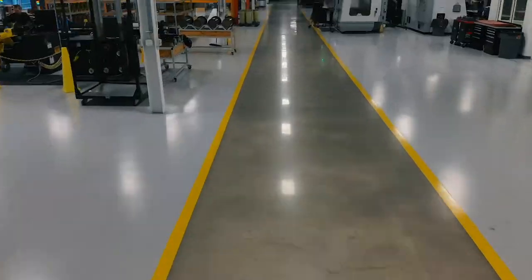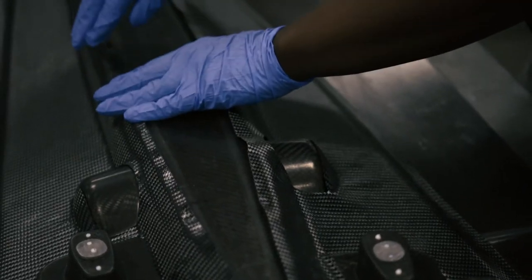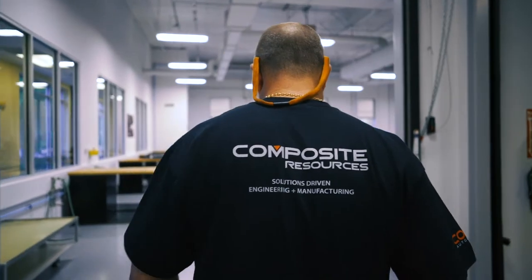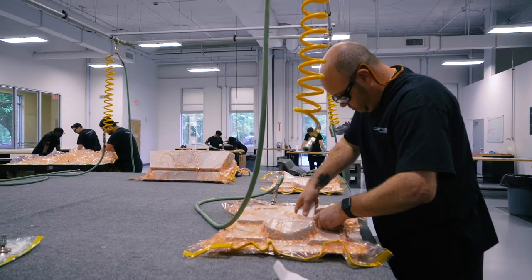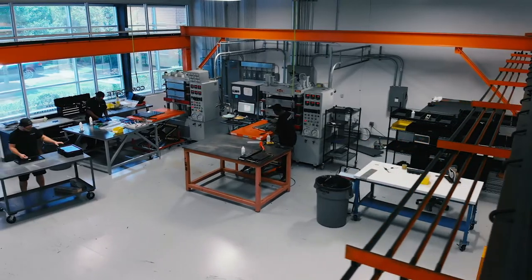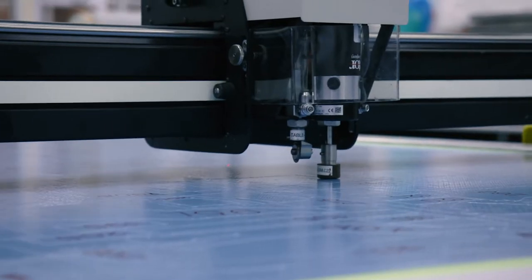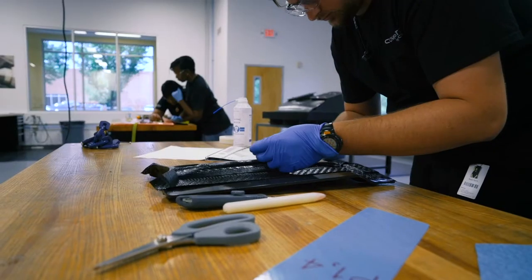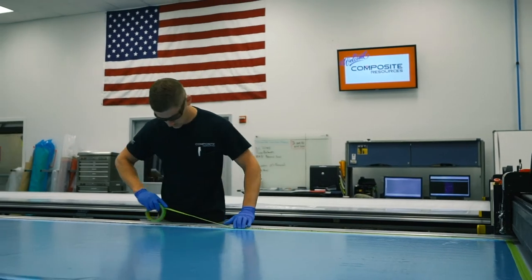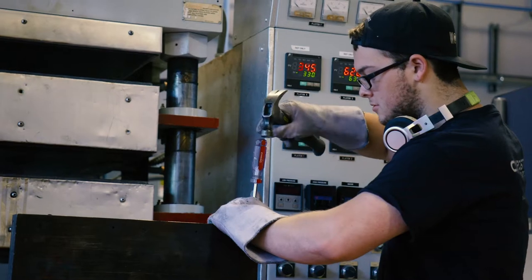Hello, and welcome to Composite Resources, a manufacturer of composite components and tooling for the aerospace and defense industries. At Composite Resources, we are focused on achieving success for you, the client. We differentiate ourselves from the competition by providing a wide variety of capabilities all under one roof, allowing us to cost-effectively meet our client's needs while having strict control over quality and lead times. Let's take a look at how Composite Resources can help you achieve success today.